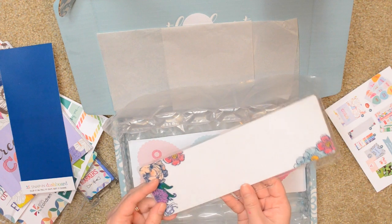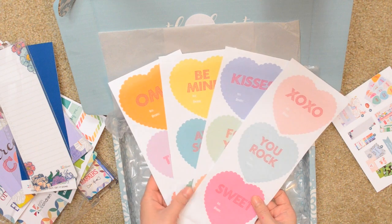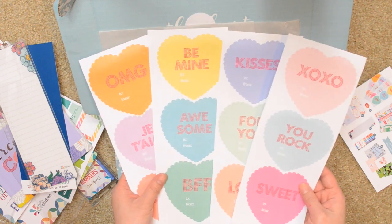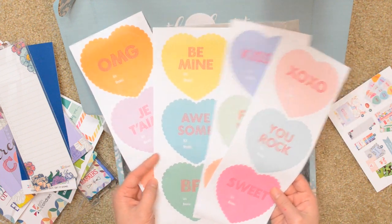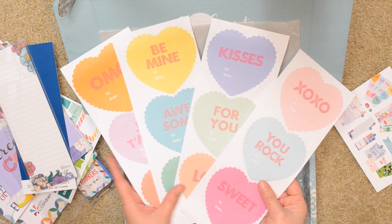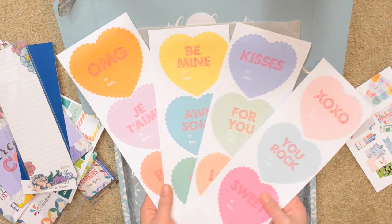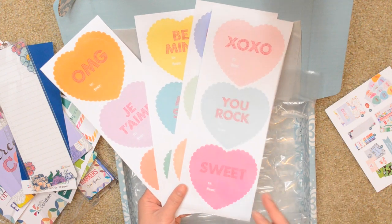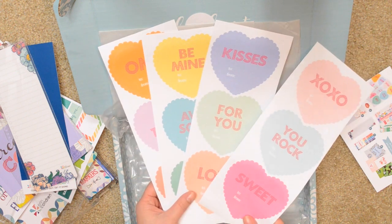One side of the dashboard has lines and the other one is a grid. And then we have some heart gift labels — we actually have 12 of them. They look kind of like Valentine's conversation hearts, which is really cute. They do say "to and from" underneath as well, so you can use these for other occasions — it doesn't have to be Valentine's Day. Individually on a present you can definitely use it for birthdays, anniversaries, anything like that.